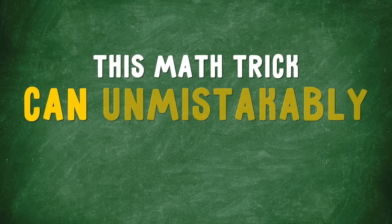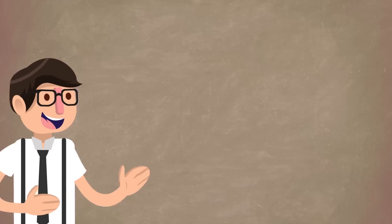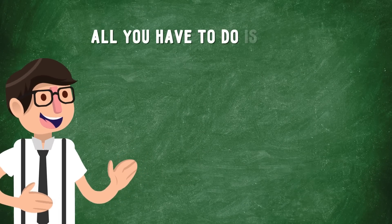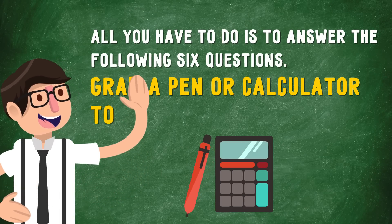This math trick can unmistakably guess your age. Magic is just around the corner. All you have to do is answer the following six questions. Grab a pen or calculator to see how it works.